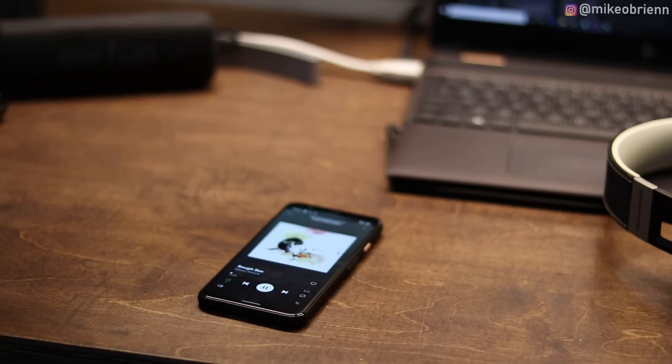Regardless of which one you chose, I made a video on each of those — I'll pop up the Pixel 3a video and the Pixel 4 video on screen. Check out whichever one you like better, and comment down below before you go. Thanks for watching, I'll see you next time.